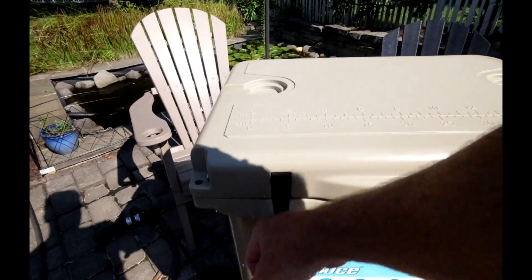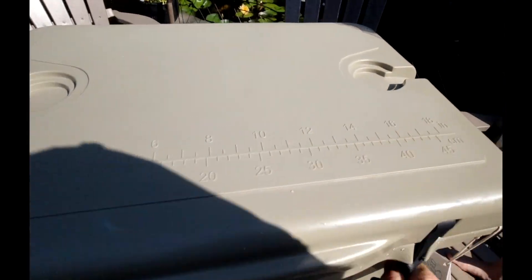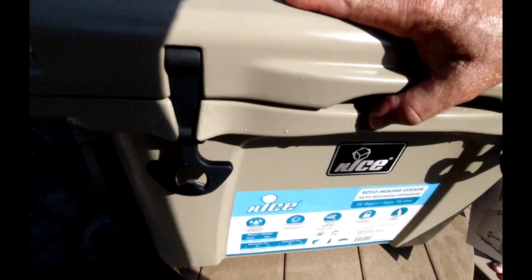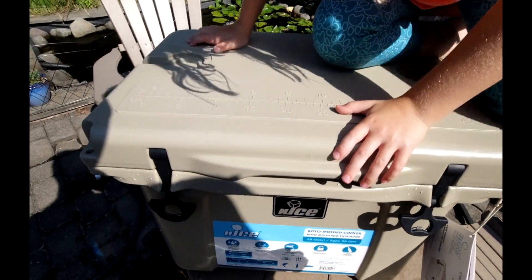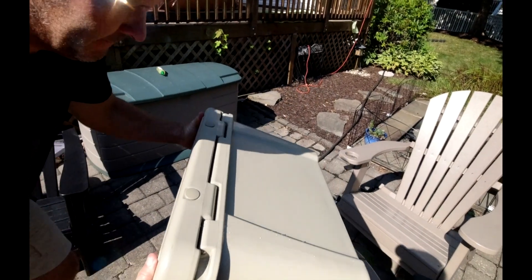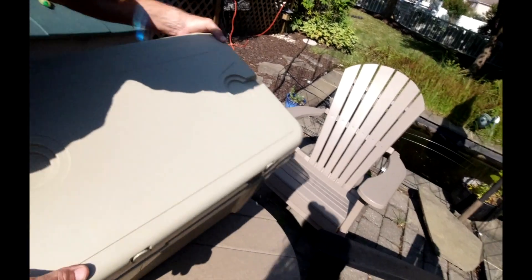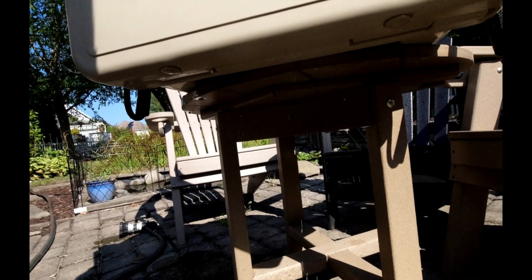All right, let's open it back up and seal it down again — make sure it's sealed. All right, let's try the back side. Back side — and you still got leaks.